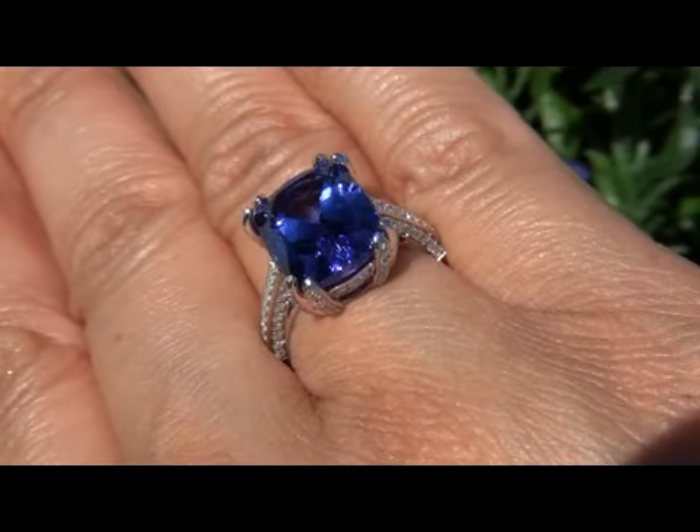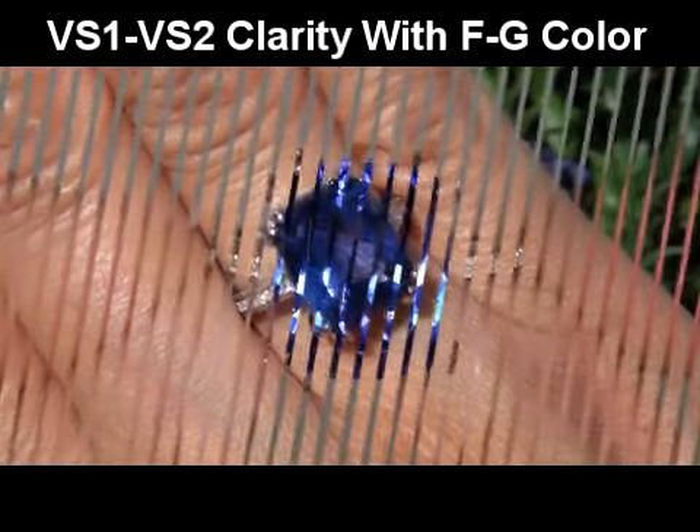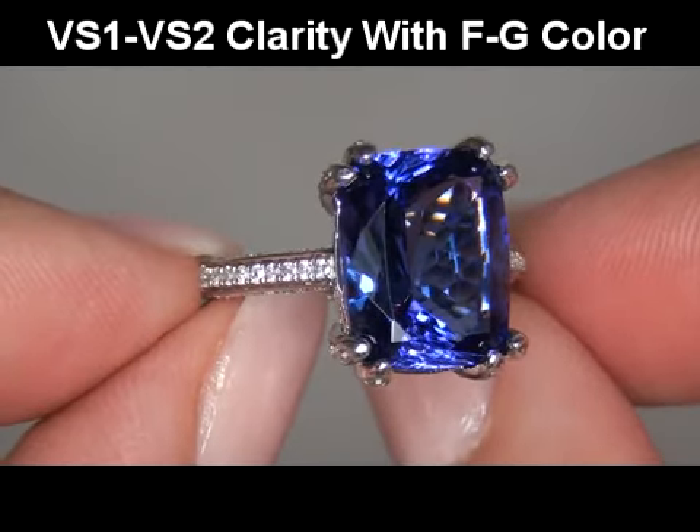These accent diamonds are graded as VVS1 to VVS2 in clarity with near-colorless F to G color, displaying exceptional flash, sparkle, and fire as you can clearly see here in the video.